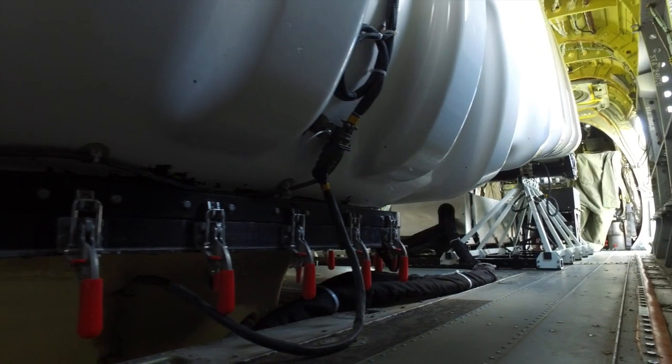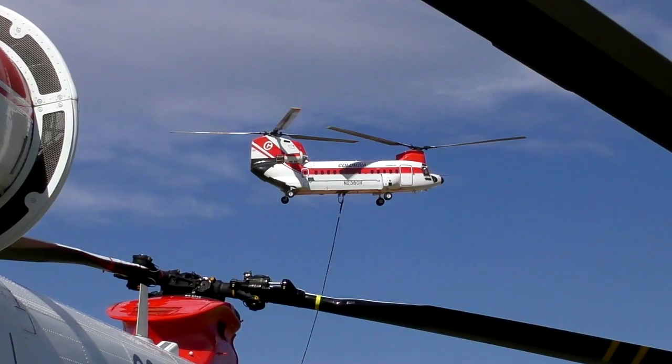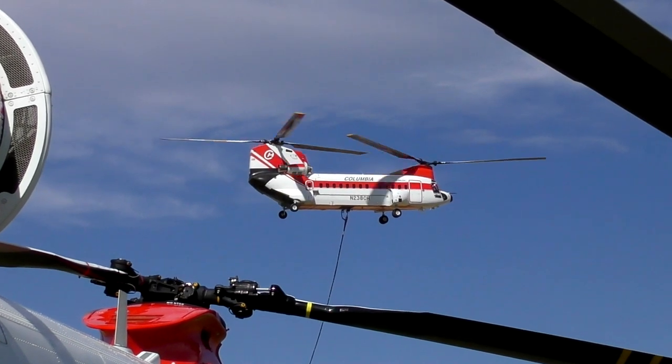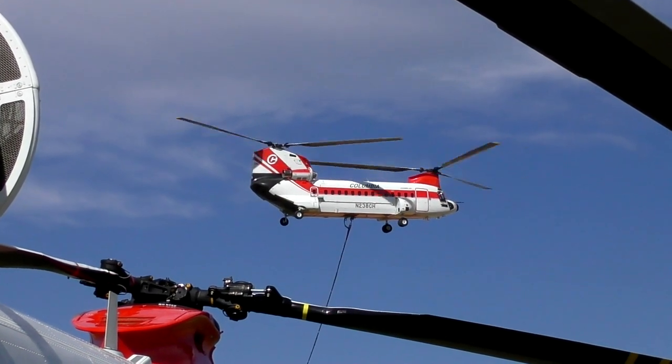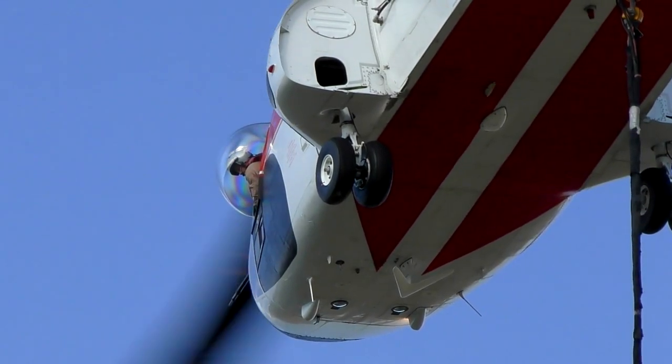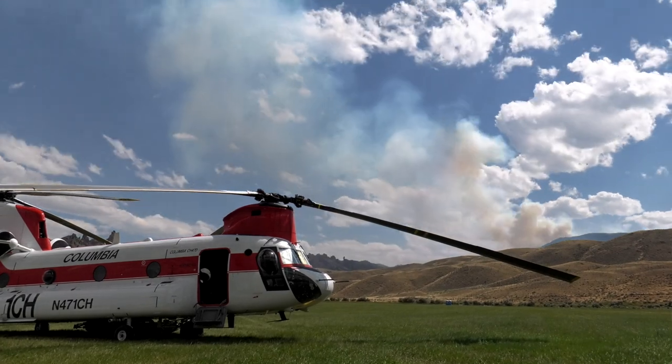These aircraft, I'll tell you, are just absolutely amazing what you're capable of doing with them. For the power that you get and the amount of capability, the reliability as well is way above what you would think you'd get for an aircraft this large. It's actually amazing how reliable and dependable these aircraft are.